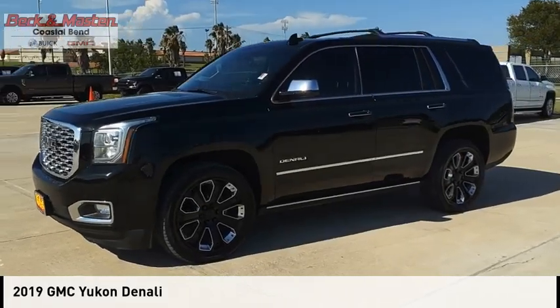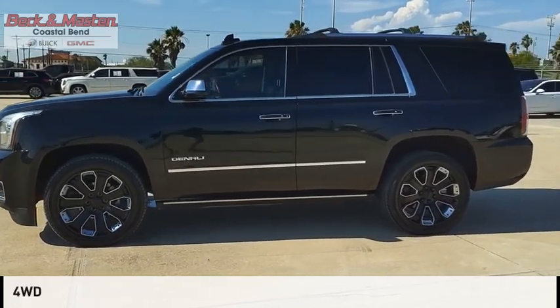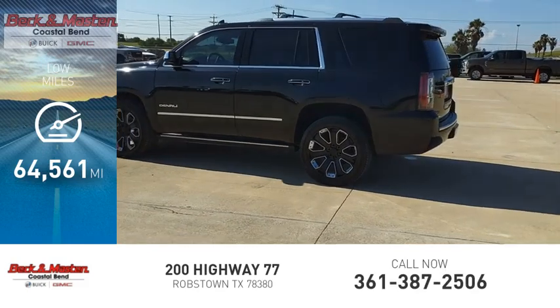Take a ride in the 2019 Yukon. This vehicle is powered by a four-wheel drive 6.2-liter engine. This vehicle has less than 65,000 miles.